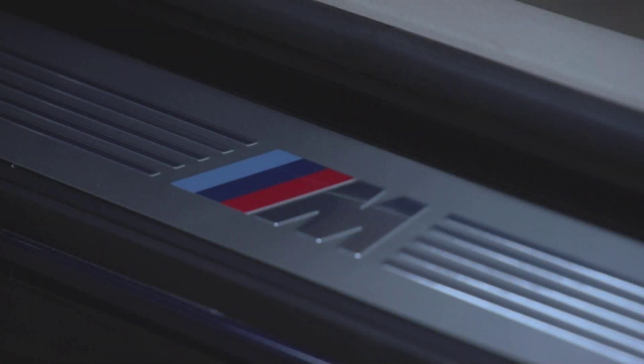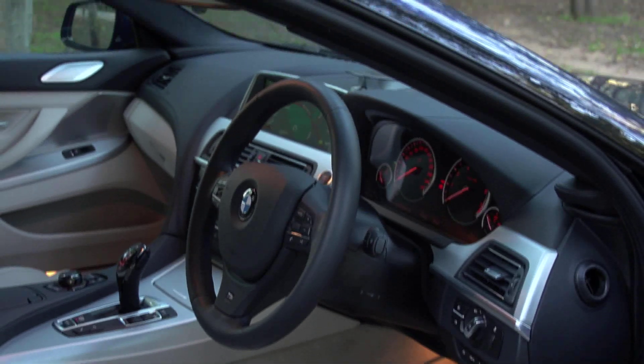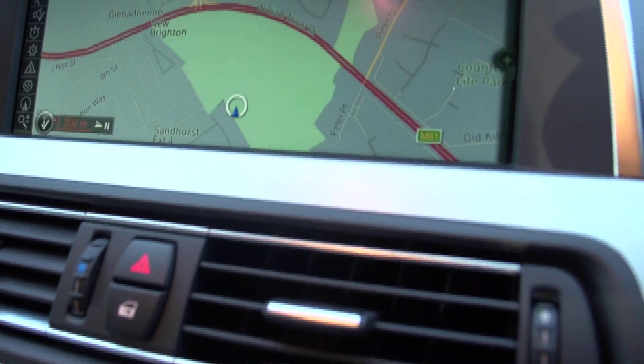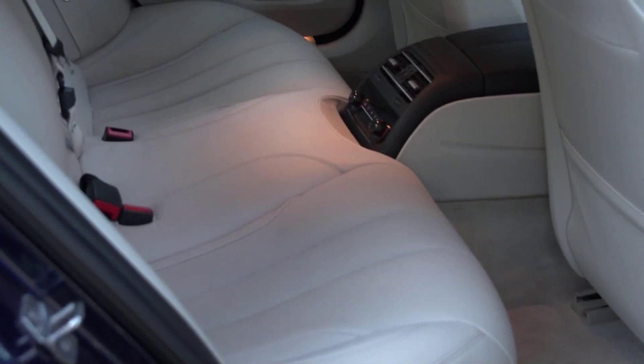The only surprising aspect about the 6 Series Grand Coupe's cabin is how spacious it is. While other so-called four-door coupes sacrifice space for style, this one has a lot of room. The front is typically 6 Series — a lot of tech, a lot of comfort. But the rear offers two sculpted seating positions and lots of stretch-out space.